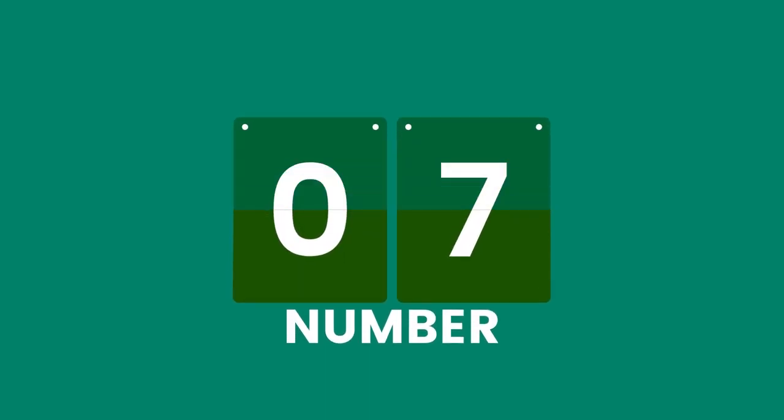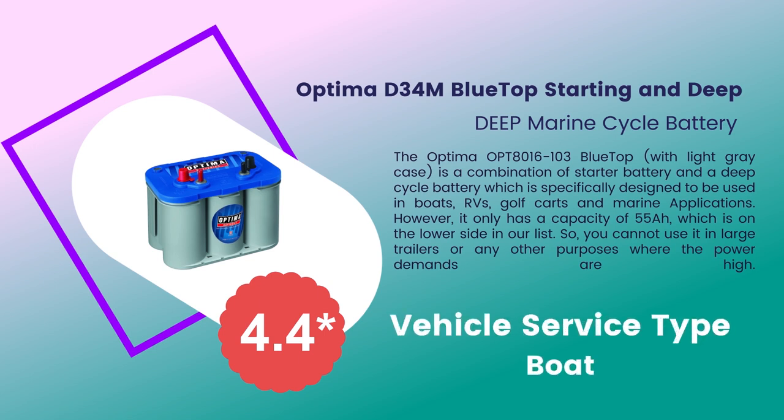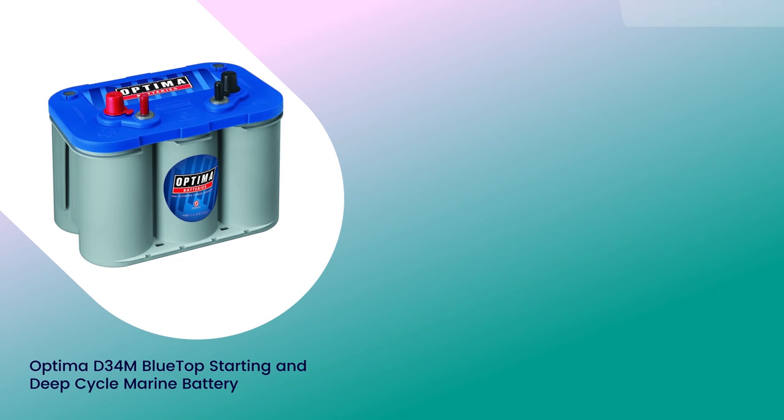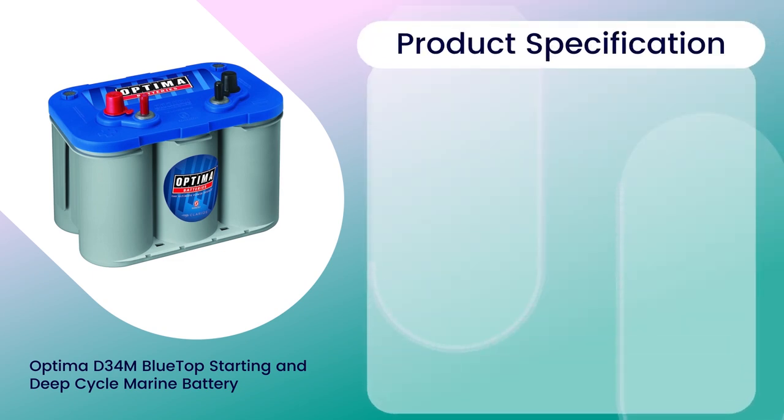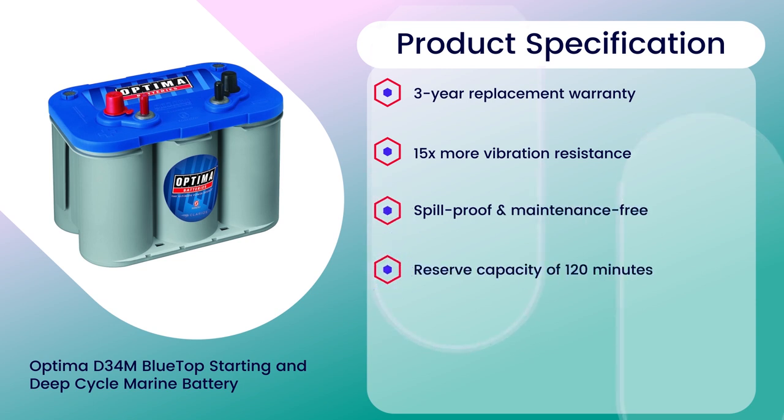Number 7: Optima BlueTop Starting and Deep Cycle Marine Battery, 4.4 rating out of 5. Vehicle service type: Boat. Specifications: 3-year replacement warranty, 15x more vibration resistance, spill proof and maintenance free, reserve capacity of 120 minutes, can be installed at any position.